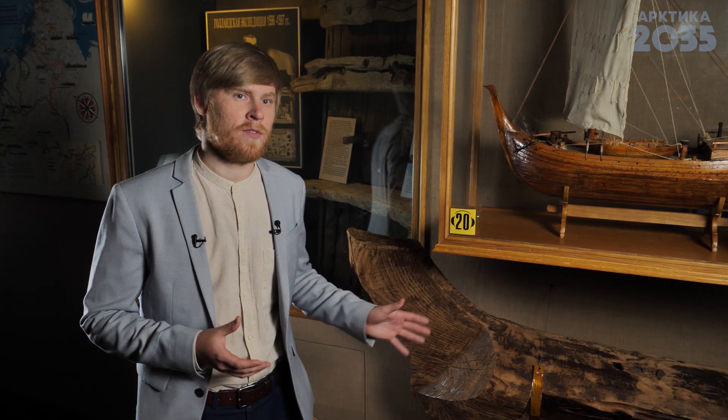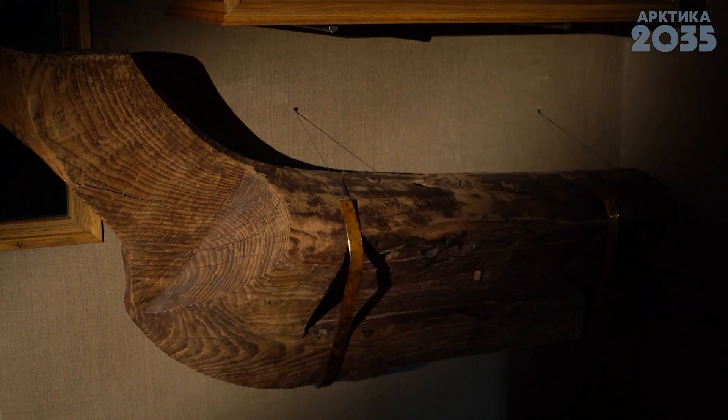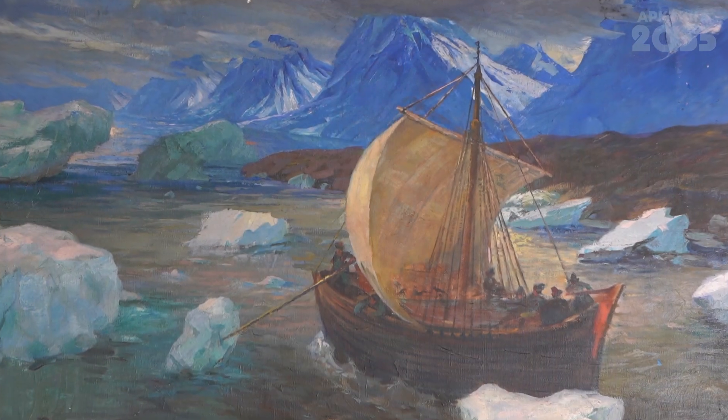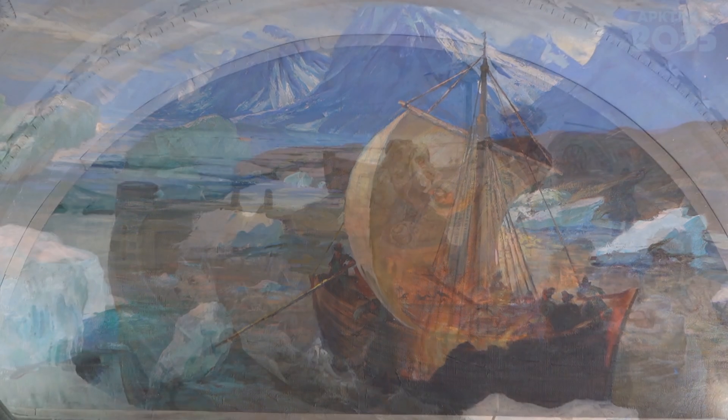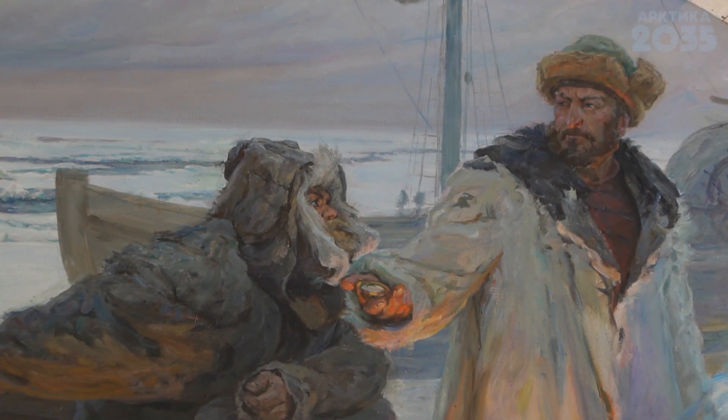Несмотря на солидный возраст, этот фрагмент выглядит очень хорошо, потому что «Кочи» использовались в Заполярье, где вечная мерзлота, поэтому древесина там в земле сохраняется как в холодильнике. Поморы использовали «Кочи» для того, чтобы доходить до самых далёких земель, вплоть до арктических архипелагов — например, до Новой Земли, до Шпицбергена — и доходили вплоть до побережья Западной Сибири, до Обской губы, до реки Тасс, где был основан город Мангазея.